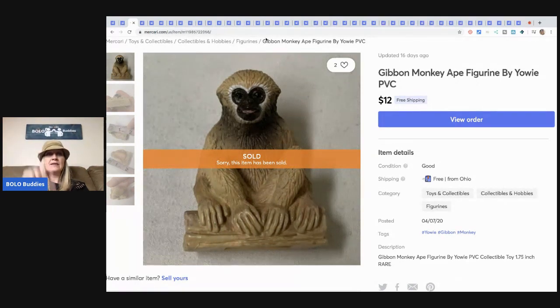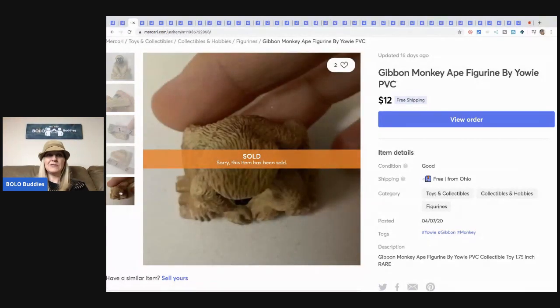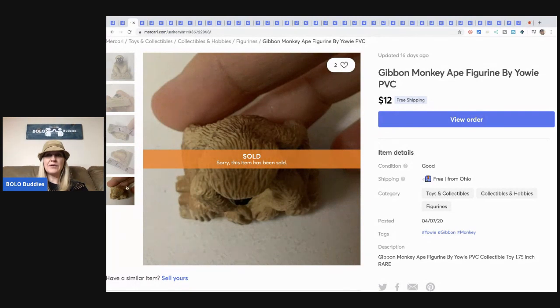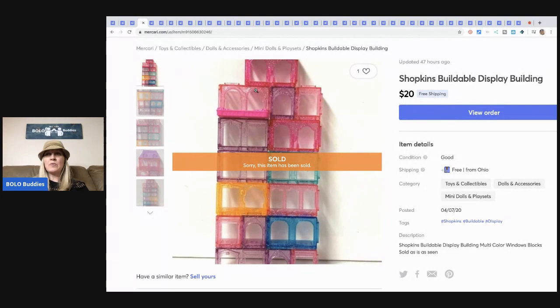The next item is this crazy little gibbon monkey — it's teeny tiny, like an inch and a half. I looked it up and was really surprised at what these were selling for, so I listed it. It's a bread and butter item but $12 with free shipping — I made like eight or nine bucks on this monkey and it came in a lot of items so I pretty much got it free.